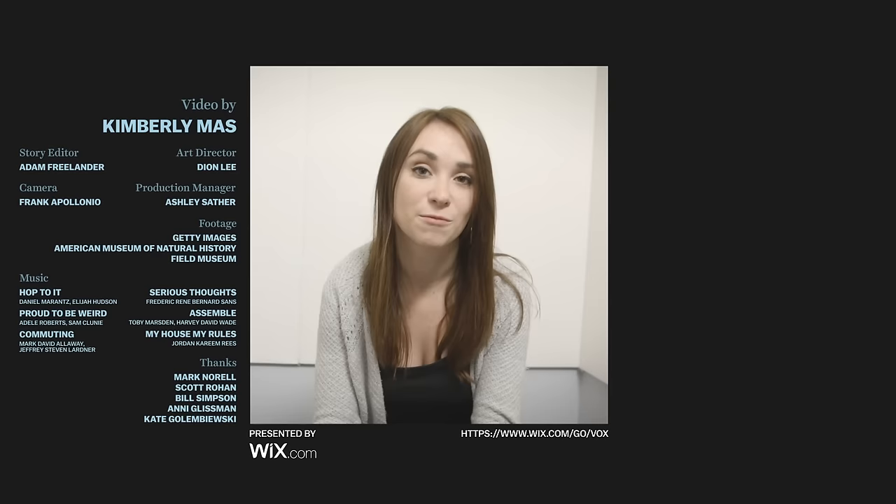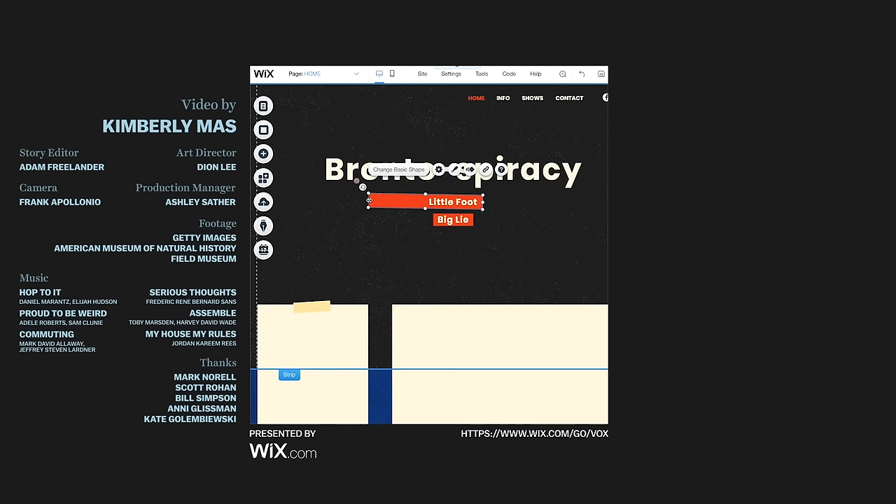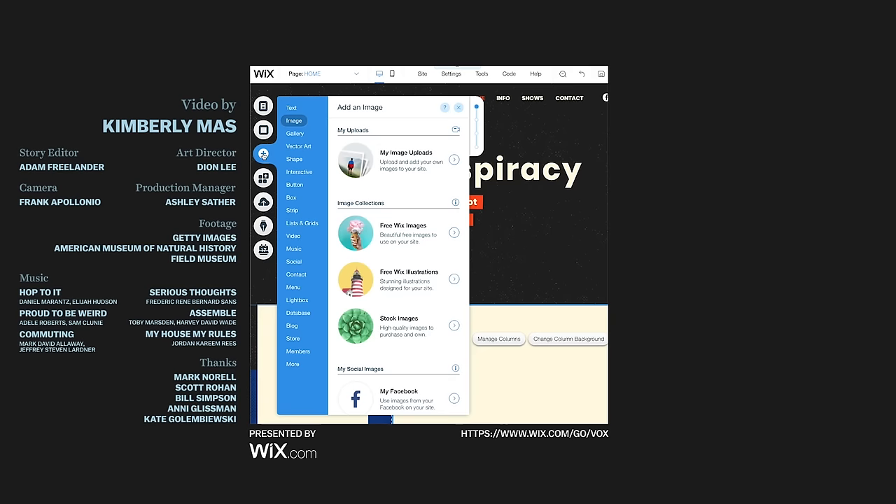In this video, I briefly mentioned a time when scientists stuck the wrong head on a dinosaur and mislabeled it Brontosaurus. I wanted a quick and easy way to compile some of the research around the debate on whether Brontosaurus ever existed. So I created a website with Wix, where I could easily organize some of the theories. It's a super easy way to create a website — click on the link below to make your own. Wix doesn't directly impact our editorial, but their support does make videos like this one possible.